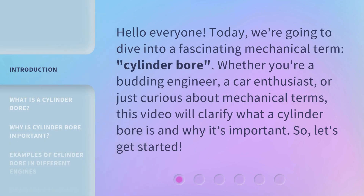Hello everyone, today we're going to dive into a fascinating mechanical term: Cylinder Bore. Whether you're a budding engineer, a car enthusiast, or just curious about mechanical terms, this video will clarify what a Cylinder Bore is and why it's important. So, let's get started.